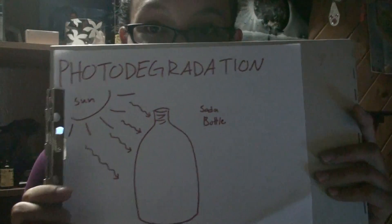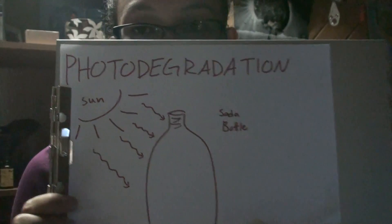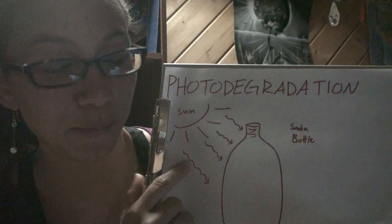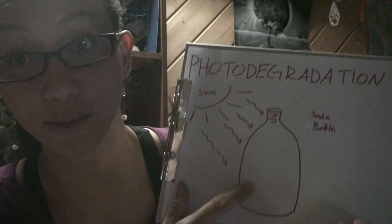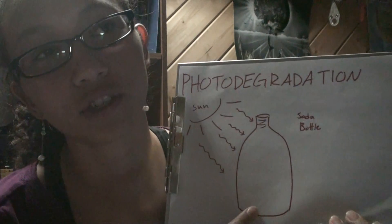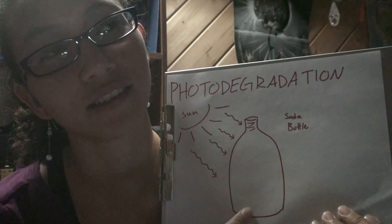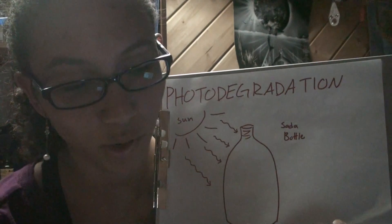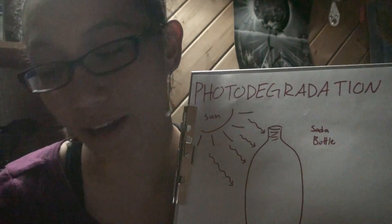Photodegradation is basically when the sun's UV rays beat down onto a plastic product — that's my soda bottle — the UV rays change the chemical compound of the plastic. So it basically makes the plastic more brittle.